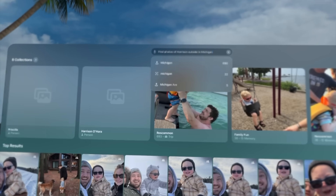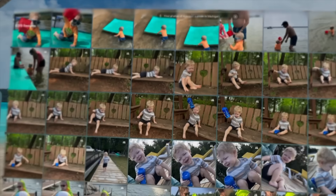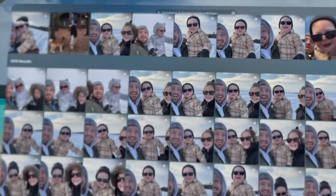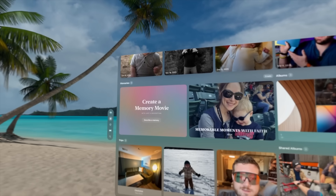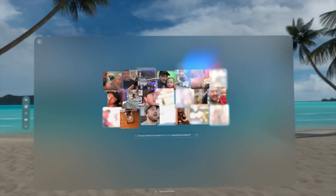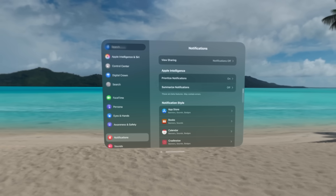I also love the integrations into Photos. You can now use natural language search to look for photos, which works really well — a lot better than before. Again, it doesn't necessarily feel like an Apple Intelligence feature, but it is. It's pretty cool to search for a photo and then convert it into spatial. Plus, it can create a movie for you. I've been using this a ton to look back at photos, so it's really nice to use Apple Intelligence to make these movies that are more immersive and have chapters.